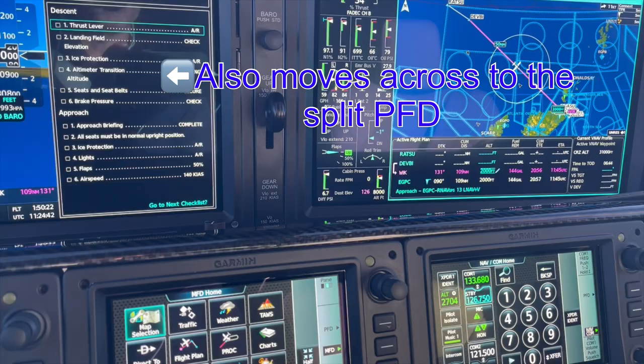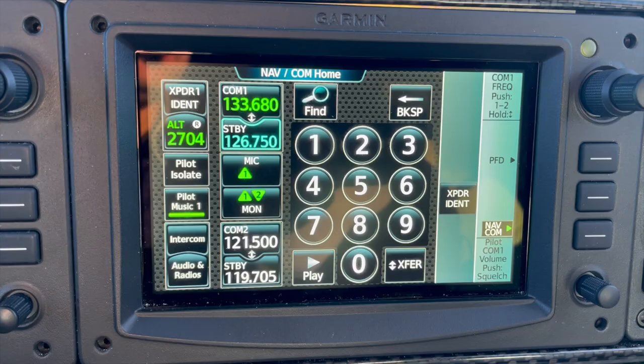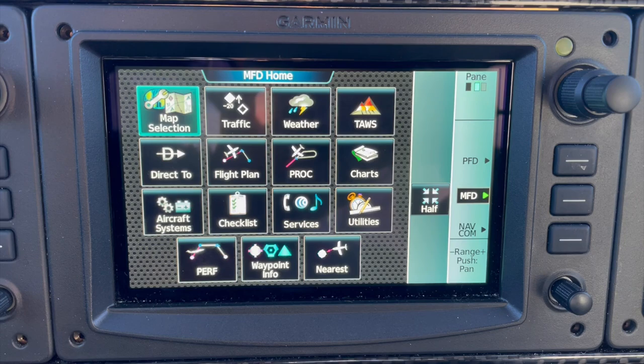So in summary: NAVCOM on GTC number three, MFD home page with all the icons and functions I can utilize, and PFD home controlling the PFD. Let's contact Shanwick.